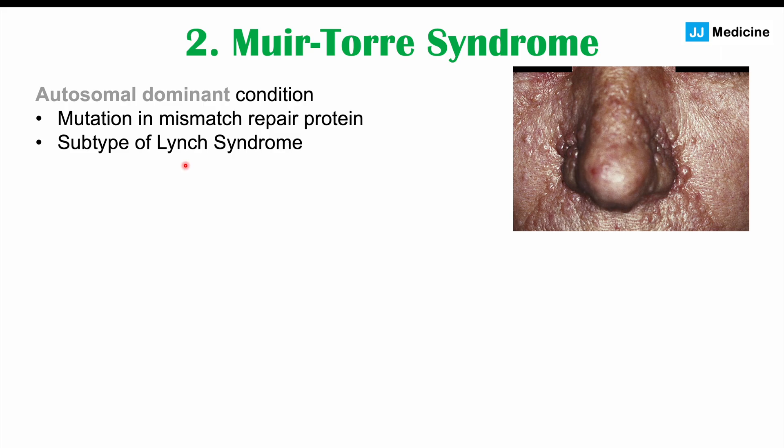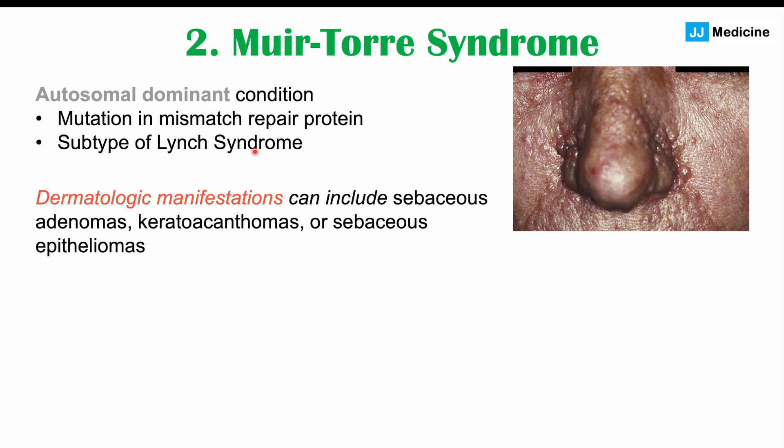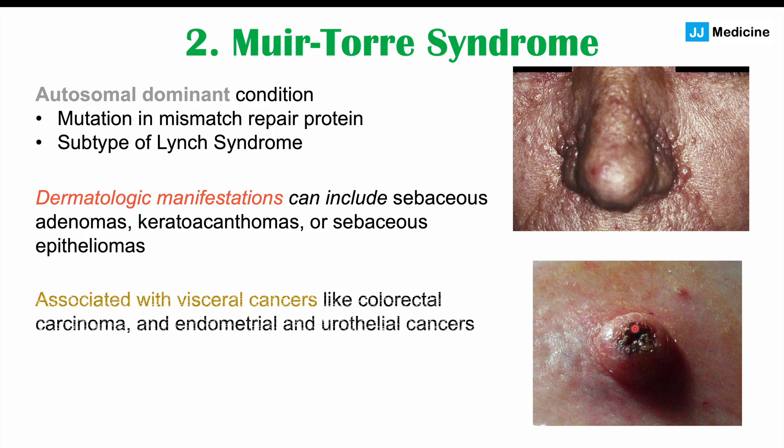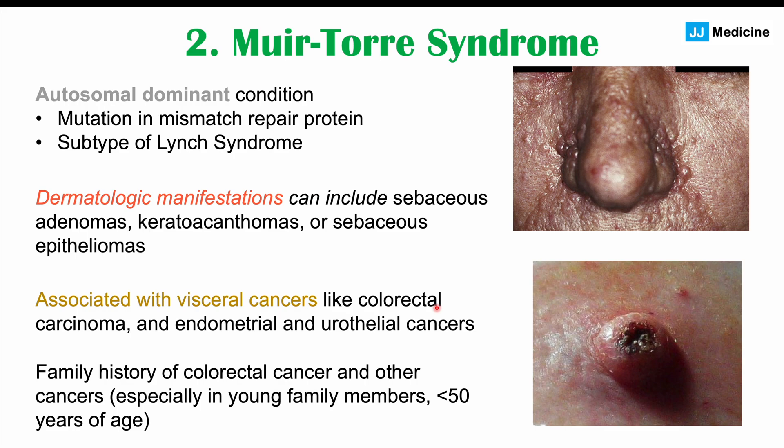Muir-Torre syndrome is itself a subtype of Lynch syndrome. Dermatological manifestations include sebaceous adenomas, keratoacanthomas, and sebaceous epitheliomas. Along with these skin findings, the syndrome is associated with visceral cancers — internal cancers like colorectal carcinoma, endometrial cancer, and urothelial cancers. It is particularly important to look out for this condition in patients with a family history of these cancers, especially in young family members under age 50. Younger patients presenting with colorectal carcinoma and these skin findings should raise suspicion for Muir-Torre syndrome.